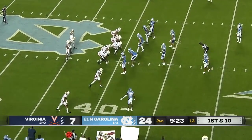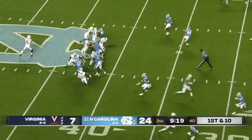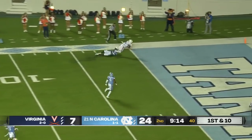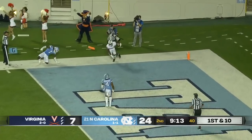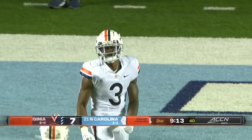First and 10 at the 40 of Carolina. Hollins and Talapapa in the backfield. Armstrong wants to air it out again, going to throw that one long. He has a receiver in the end zone. A spectacular diving catch, and that's Wicks in the end zone for six.